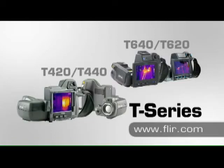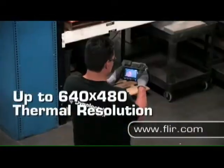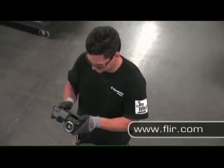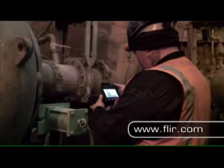For more demanding infrared inspections, FLIR's high-performance T-Series provides maximum resolution, efficiency, and flexibility. With up to 640x480 thermal imaging, feature-rich T-Series cameras are easy to use and offer the capabilities busy professional thermographers need every day.